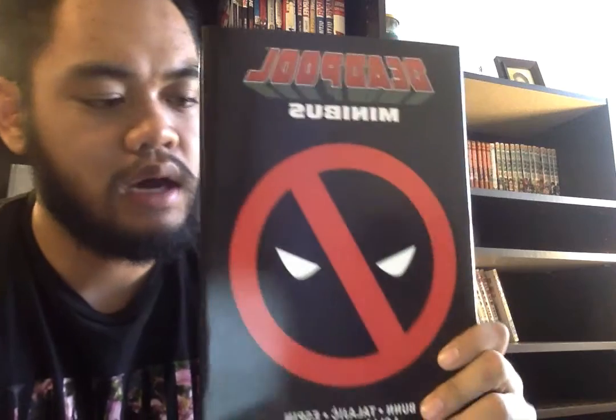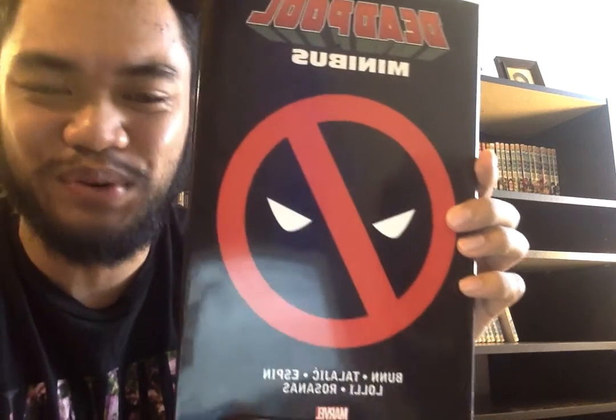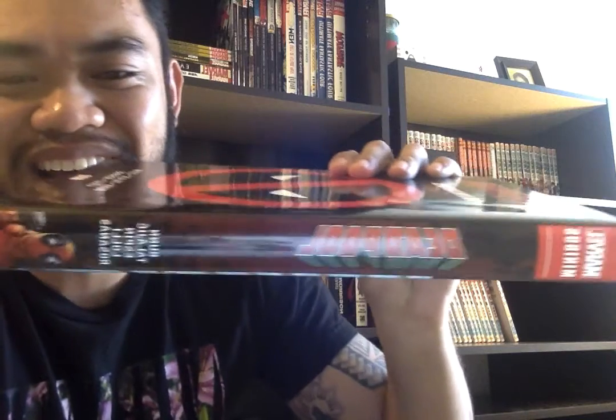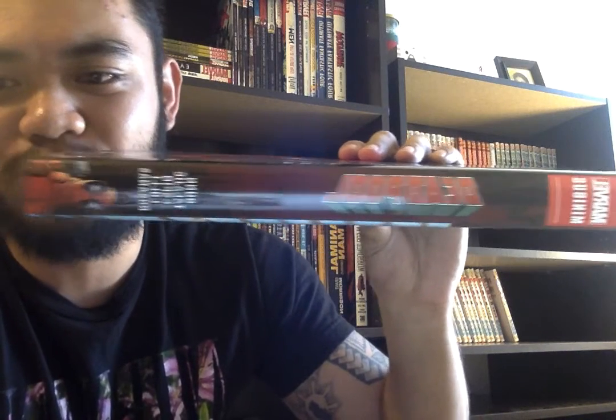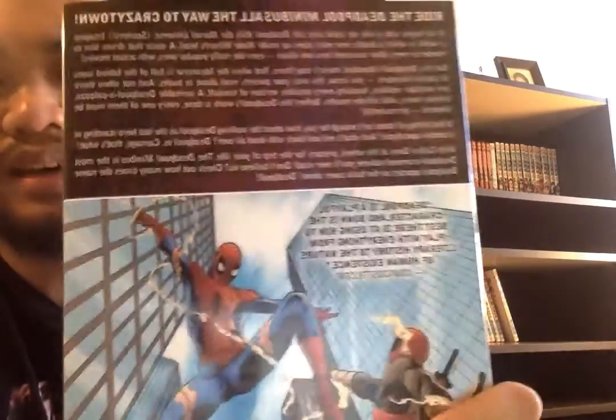Hey guys, what's going on. Today I will be reviewing the Deadpool Minibus front cover. You have Deadpool Minibus and a Deadpool image — it's not small, it takes up like half the book. You have a Deadpool image on the side, on the spine you have Marvel Minibus Deadpool, and you have an image of Deadpool right here.